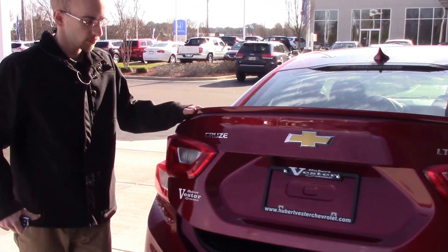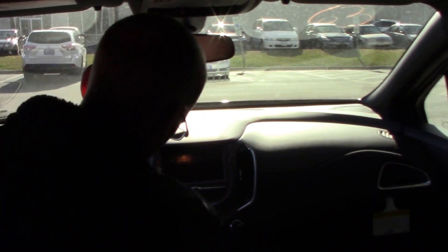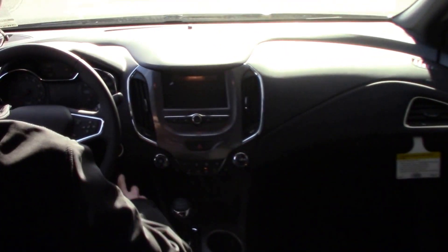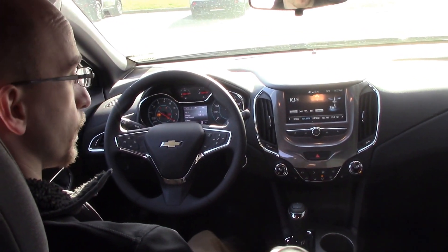As we take a walk around the vehicle, we'll give you a better look at the interior. A couple of features I want you to take note of as I start the vehicle: you do have your cruise control and Bluetooth audio controls right on the steering wheel, and you have your Chevy MyLink touchscreen display.